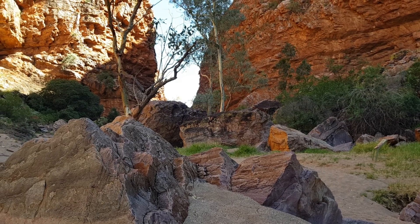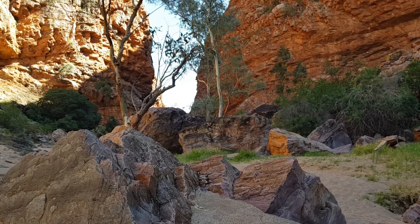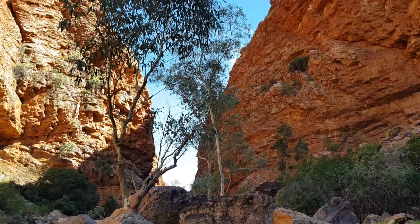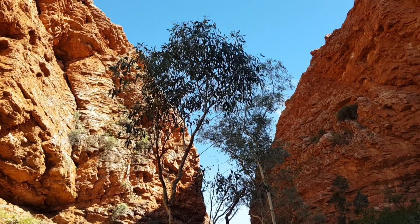I'm not a geologist, but just observing here at Simpsons Gap, surrounded by a lot of rock. See all that rock — and there's some wood between the rock, that's called a tree.